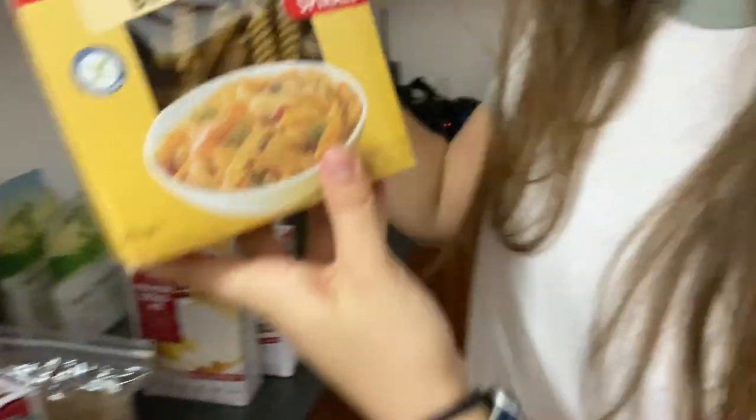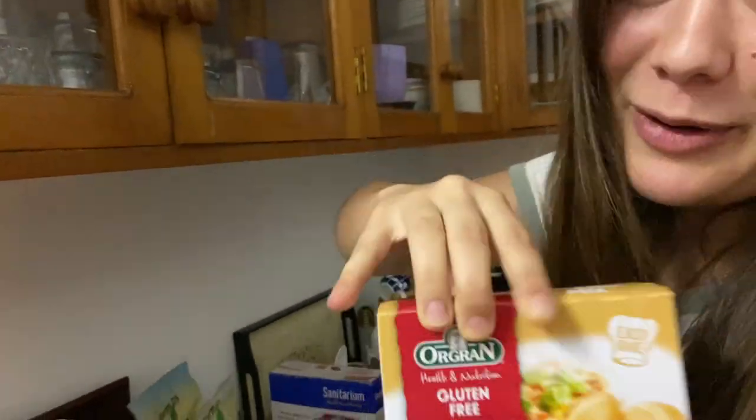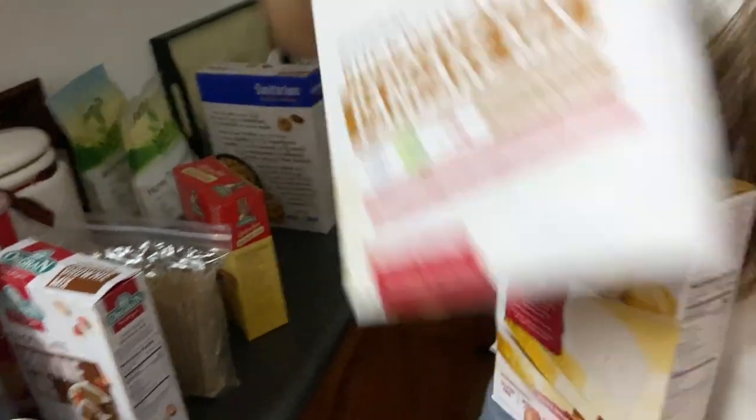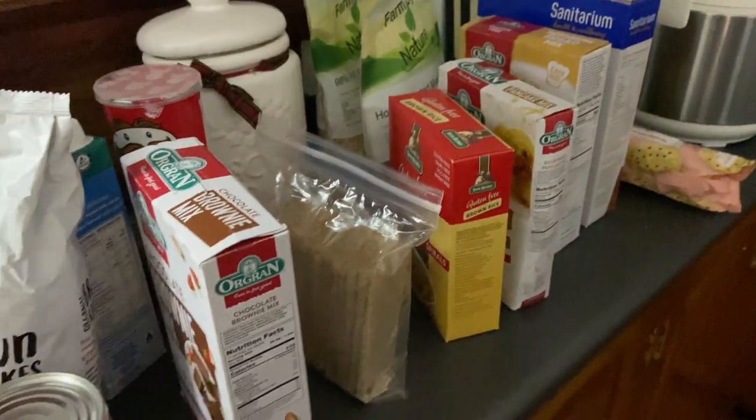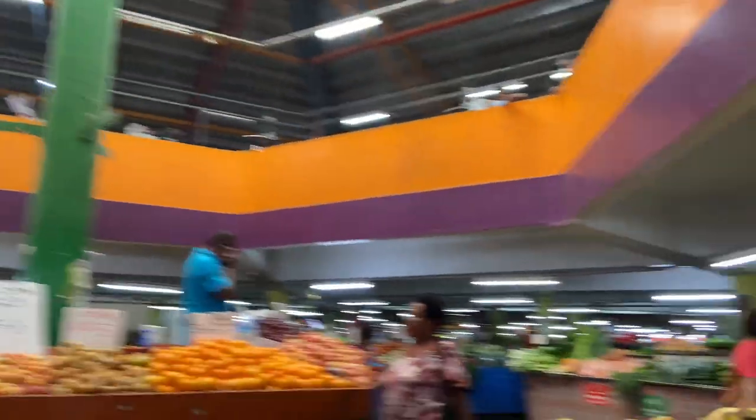And then we got rice noodles, some bread, but could also be pizza — oh yeah, that's important. And pancakes! Yay for Fiji gluten-free options!